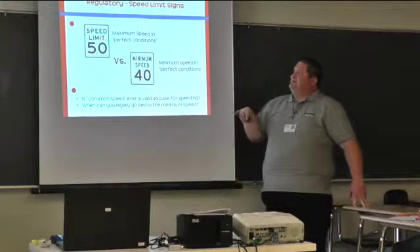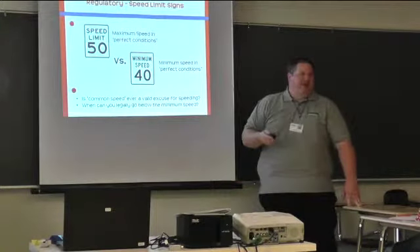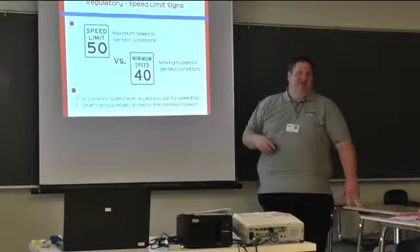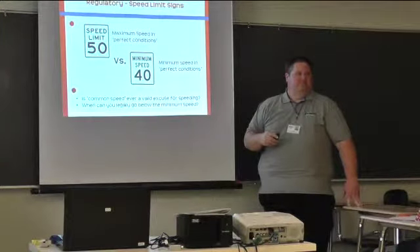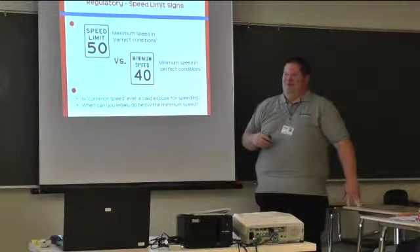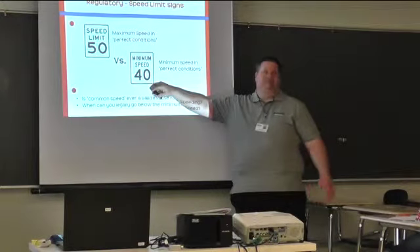Speed limit signs. The posted limit is the maximum speed in perfect conditions, and we also have a minimum speed in perfect conditions. So if the speed limit is 50, the minimum might be 40. Is there a time where we wouldn't be able to do either of those speeds? In a snowstorm, we might not even be able to maintain the minimum speed — traffic might only be going 15 or 20 miles an hour.